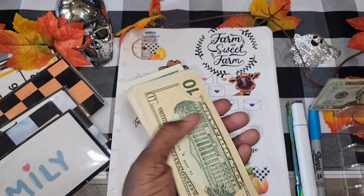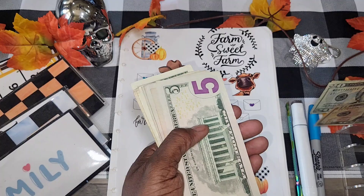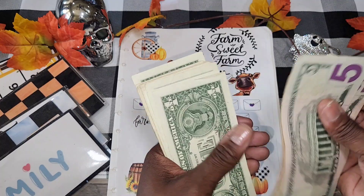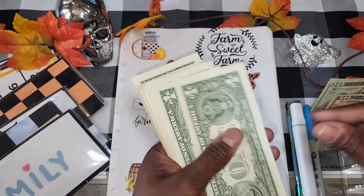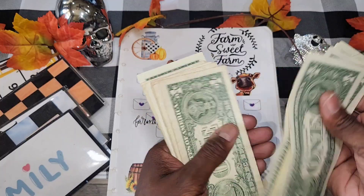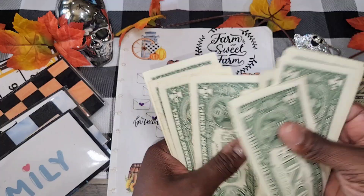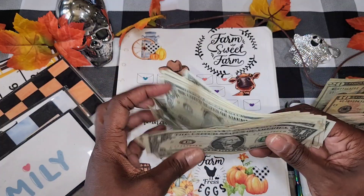We got 20, 40, 50, 55, 60, 65, 70, 75, 80, 85, 90... 91, 92, 93, 94, 95, 96, 97, 98, 99, 100. Then 1, 2, 3, 4, 5, 6, 7, 8, 9, and 10. So $110 today.